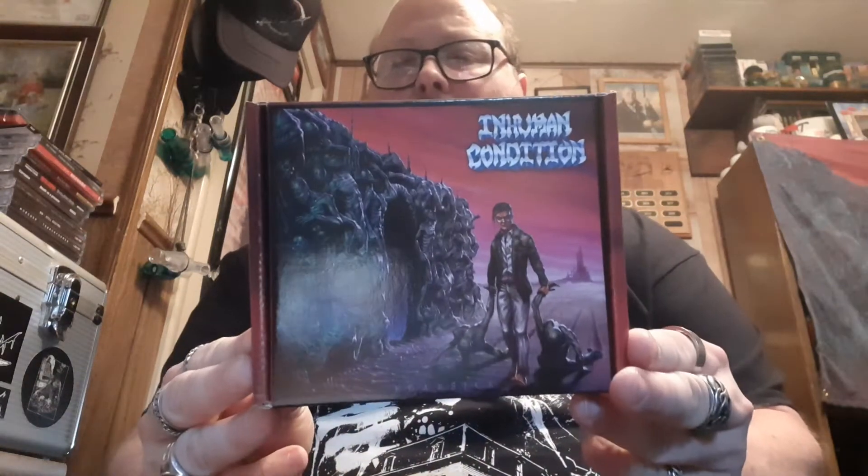Hey guys, metalwiking82 here, back to show some more plunder I've acquired over the last little while. Got a couple really cool box sets that I wanted to go over with you that I received not that long ago — a couple releases I was really anxious for — and we're going to kick things off with Inhuman Condition and their brand new one, Fearsick.